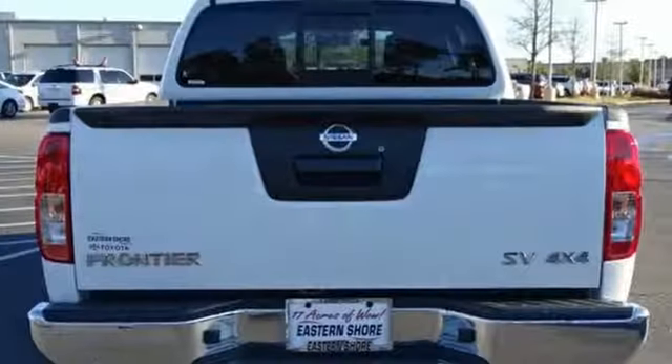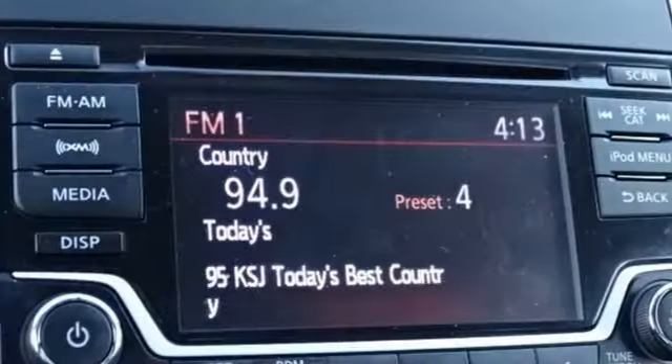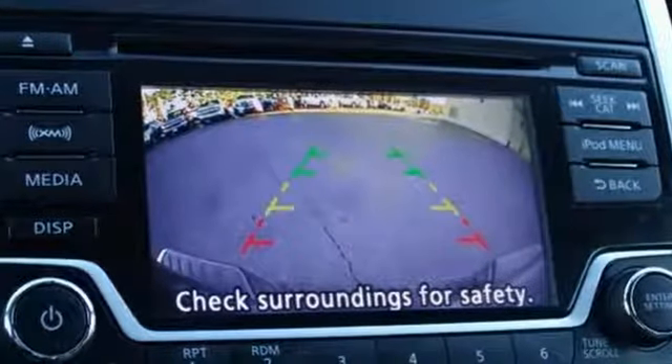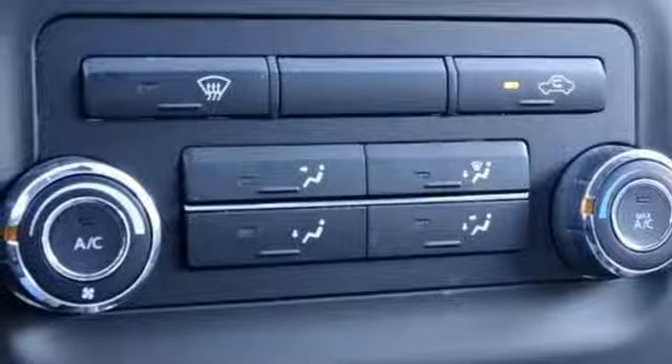V6 engine, electronic shift on the fly, aluminum wheels, streaming audio, wireless phone connectivity, manual tilting steering column, front tow hooks, 4-wheel drive, and automatic transmission.